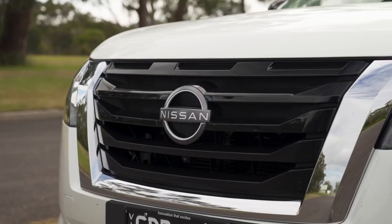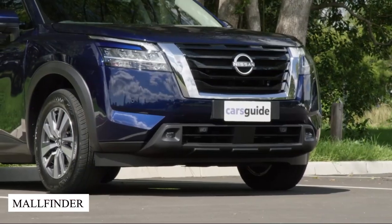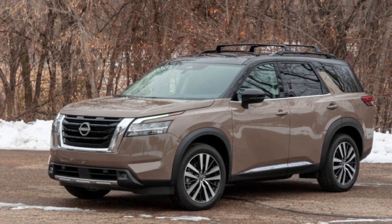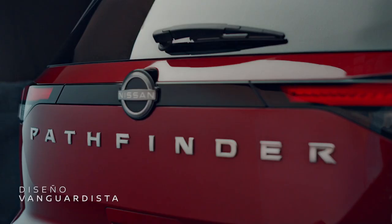However, with time, the vehicle became softer and softer, to the point where we now know it as the Mall Finder. It evolved from finding paths to finding malls and packing groceries. The 2023 model of this vehicle is really an embodiment of everything that a family car entails.